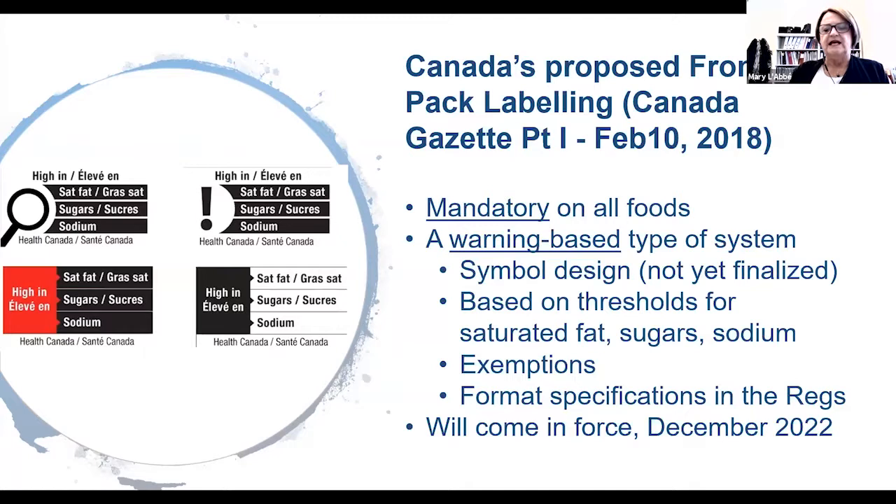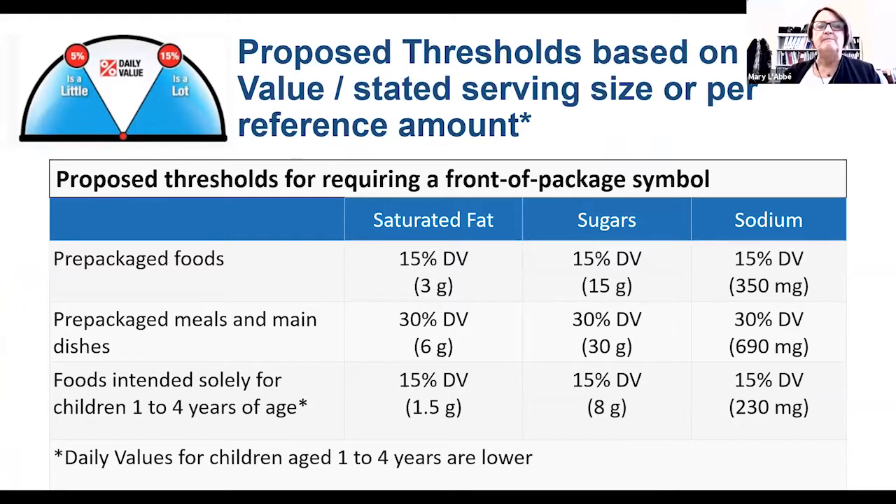Although these regulations were published in 2018, the government has announced they will not come into full force until the end of 2022 — five years after the intention was first published. In Canada, Health Canada is proposing that the thresholds would be based on foods that exceed 15% of the daily value, and 30% for packaged meals or main dishes. This is consistent with Canada's labeling education program, where Canadian consumers have been taught that 5% represents a little and foods that exceed 15% are considered a lot of a nutrient. So the Front-of-Pack labeling will be consistent with our nutrition labeling education campaign.